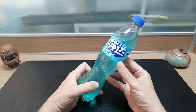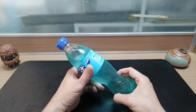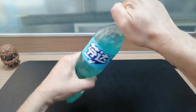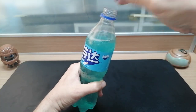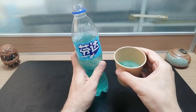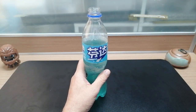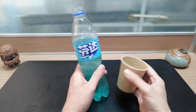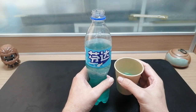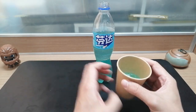First up is this Jasmine Peach Fanta. I actually tried this before in my very first video, so I'll use this as the starting point. Yep, I remember this. It is a taste of peach with a little bit of a floral aftertaste. Overall, not bad, so I'll use this as my starting point.